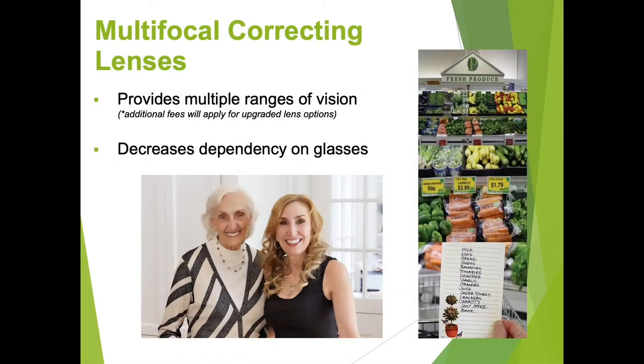Also available are multifocal and depth-of-focus correcting lenses. These lenses provide a full range of vision — with distance, intermediate, and close vision — with the least dependence on glasses.